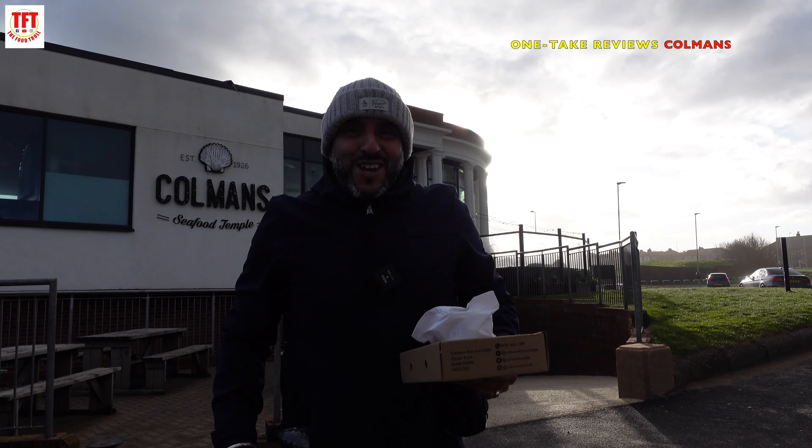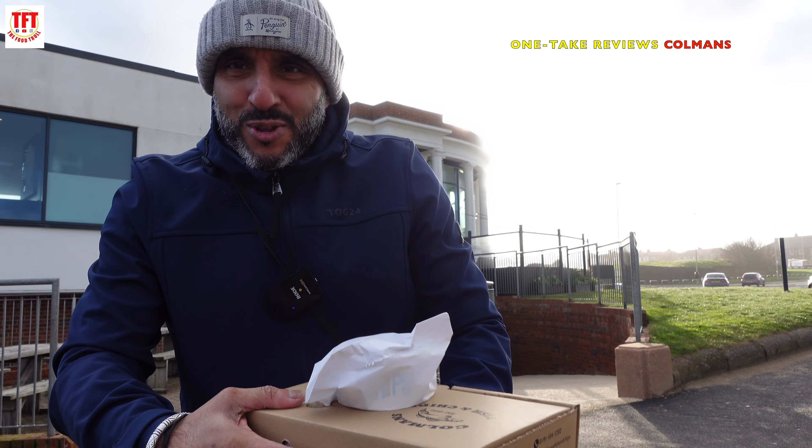It's me, TFT, and yes, we are back with another seafood review.